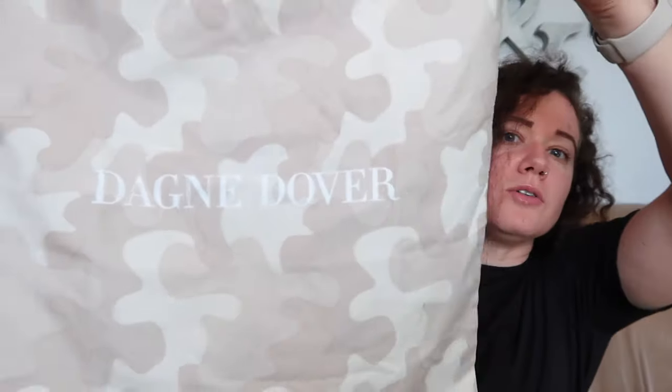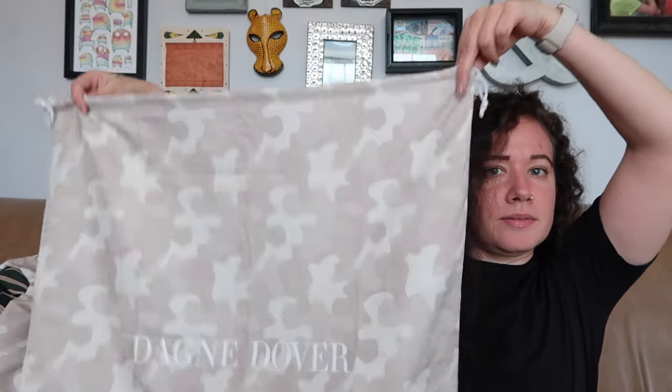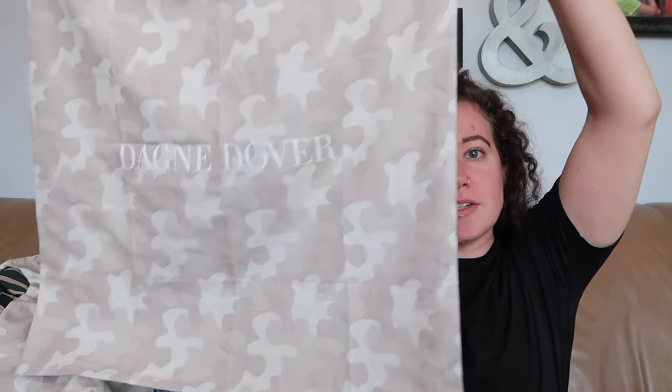I pick up dust bags. Sometimes I find a bag that fits in one and sell them together, but I've also sold dust bags by themselves. This one is Dagny Dover — a camo-patterned bag. Dagny Dover sells very expensive, in my opinion for no reason, bags. I found a small one and also a huge one — like a luggage bag. I'll probably list both together with measurements.